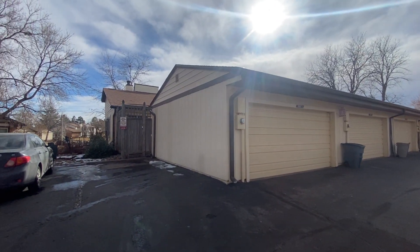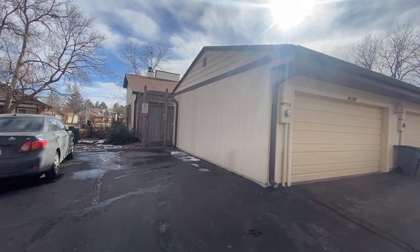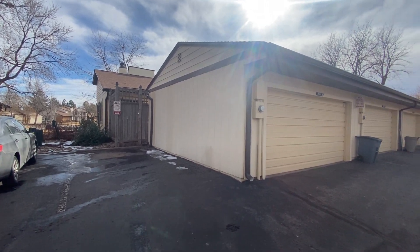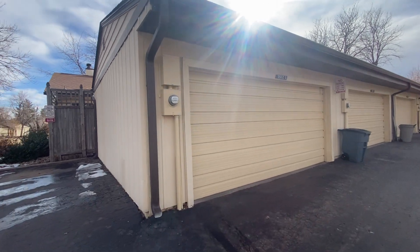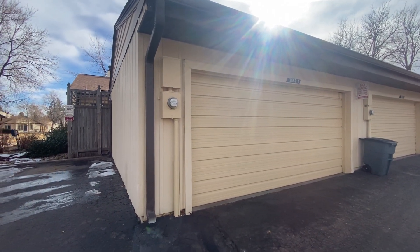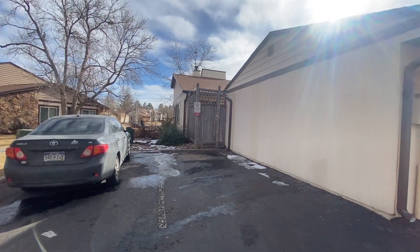Hello, today we have a video walkthrough tour of 3562 Kittred Street, Unit A. It's here in Aurora, just off Hamden. This is the detached double car garage, and we've got some guest parking here. We'll go inside and take a look.